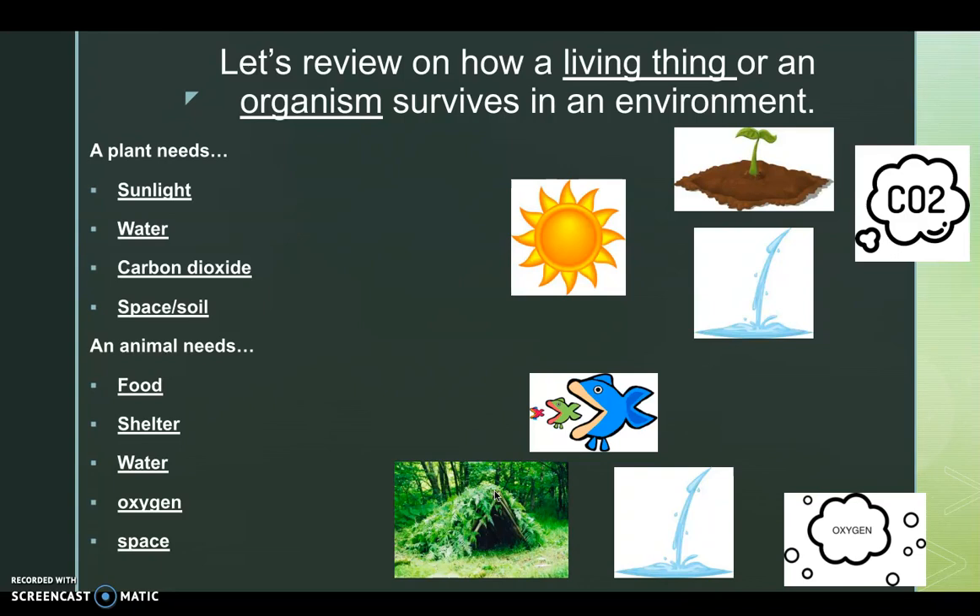Let's review how a living thing or organism survives in an environment. A plant needs sunlight, water, carbon dioxide, space, and soil. An animal needs food, shelter, water, oxygen, and space. Please pause the video to look at the pictures and record your notes.